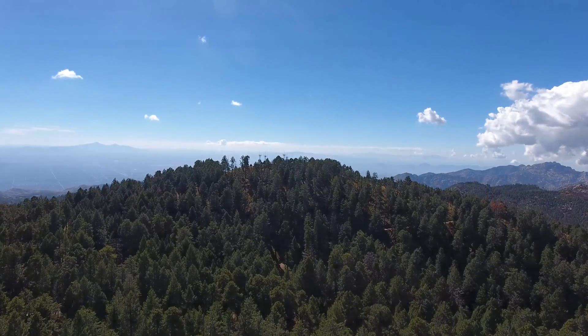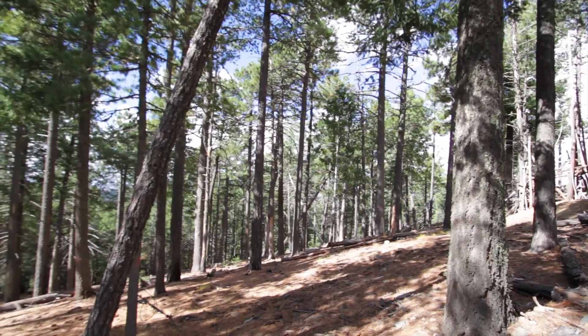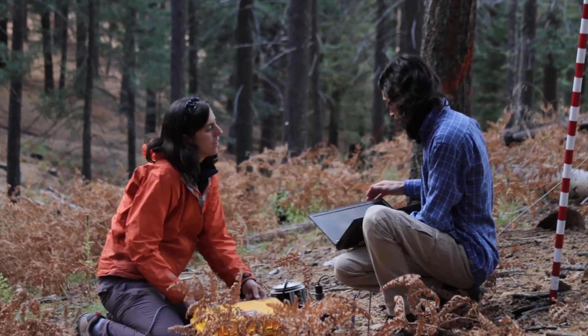Think about as high up as you can see and are concerned with — the air that you breathe, the water and the atmosphere that's circulating. It's important to understand how these forests are doing in terms of their health, because 50 years from now it's entirely possible that they might not be here for us to enjoy.